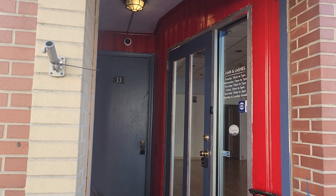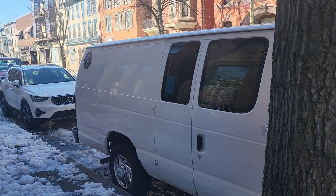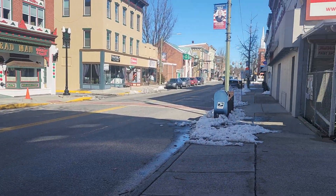Here with Harrisburg Property Management Group, and we are at 33 Main Street in Mechanicsburg. We're looking at a very large one-bedroom, one-bath apartment today.